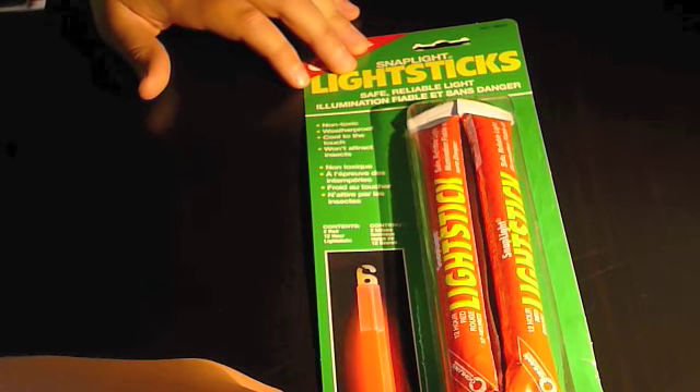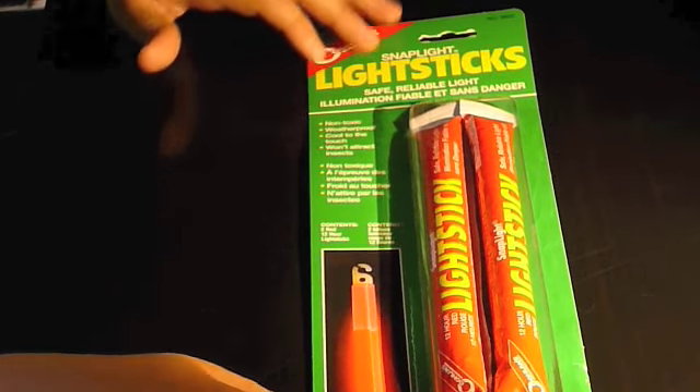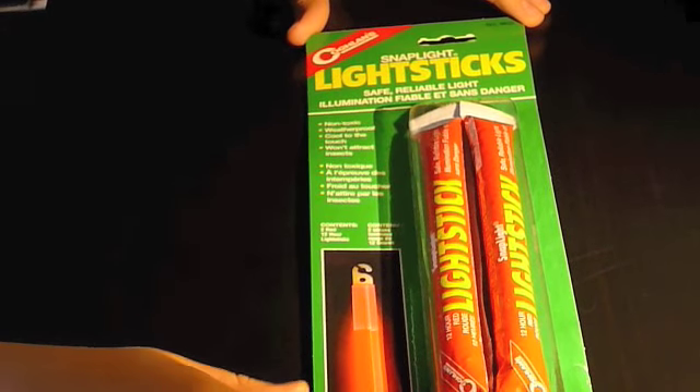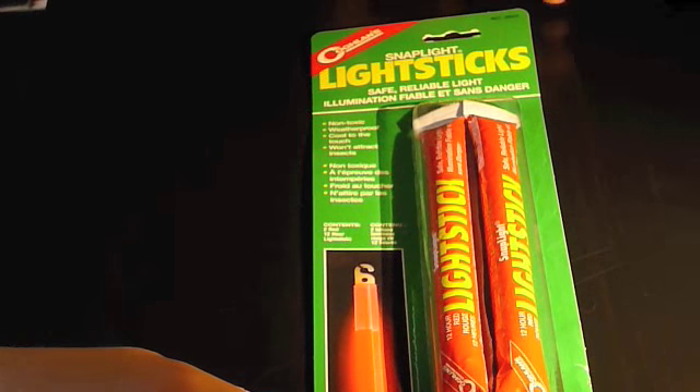This is JPOE1997 and I got some new gear that I'm going to share with you today. This is the first thing I got: SnapLite Light Sticks made by Coghlan's. Coghlan's is an excellent brand for any camping or survival gear.